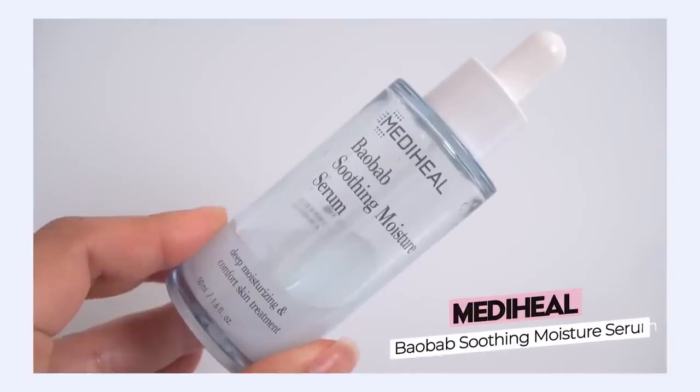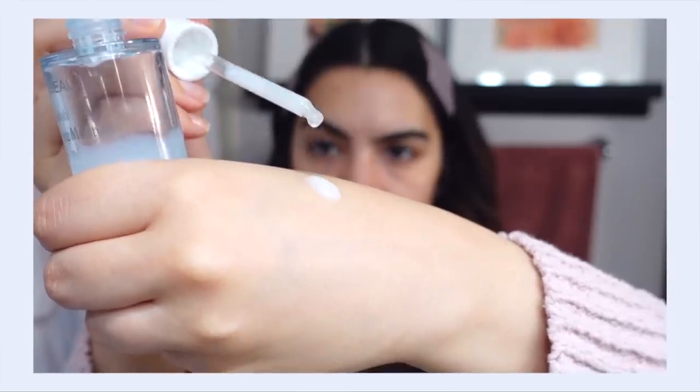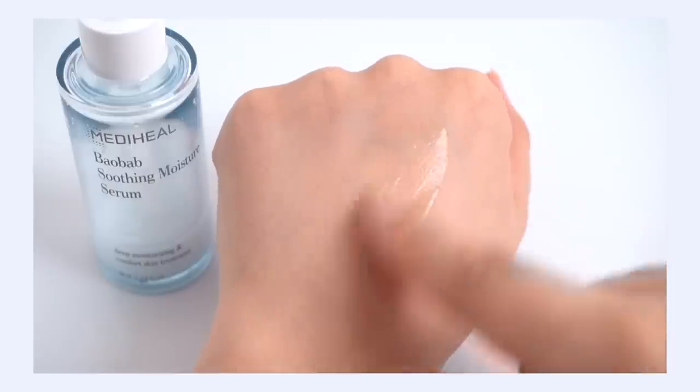Next up is the MediHeal Baobab Soothing Moisture Serum. The texture is so good — I'm such a sucker for serums that both moisturize and hydrate at the same time. It really plumps the skin with so much hydration, so juicy, and then right at the end of absorbing you feel that comforting hug of moisture. It's not super rich, but it envelops your skin beautifully, especially if your skin is very dehydrated. It replenishes with hydration and brings in barrier-supportive ingredients to help mend your skin and fight dehydration right at the source — a weak moisture barrier.